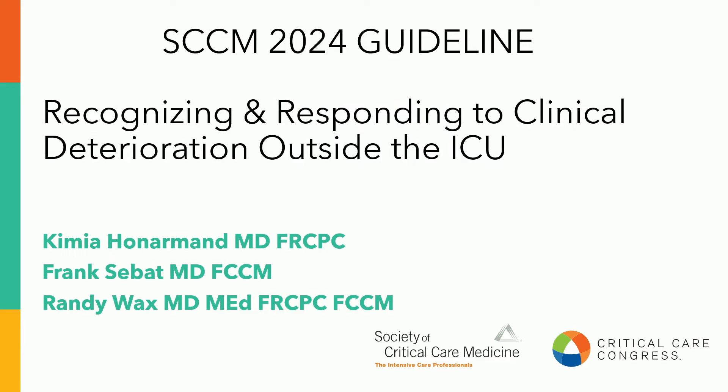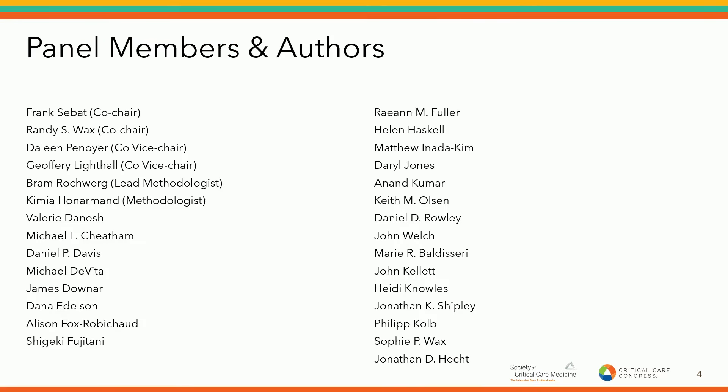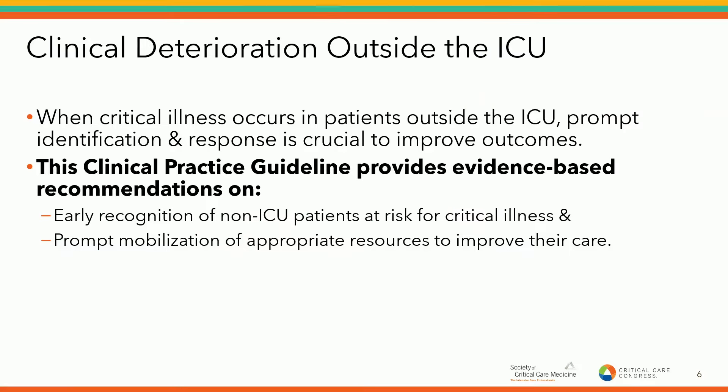I'm Kimia Honarmand and I'm an adult intensivist. I work at McKenzie Health in Ontario, Canada. I'm also a GRADE guideline methodologist with the GUIDE group at McMaster University, also in Canada. I'll be presenting the methodology and background regarding the guideline on recognizing and responding to clinical deterioration outside the ICU, then pass it on to my co-presenters. The presenters have no conflicts of interest to disclose. We'd like to acknowledge our wonderful group of panelists, which included patient and family advocates for their contributions to this guideline. I was serving as the methodologist together with my colleague Dr. Bram Rochwerg at McMaster.